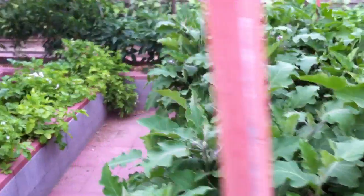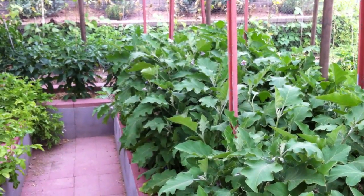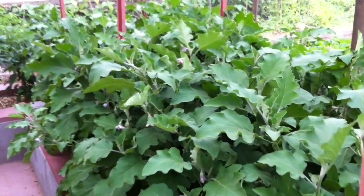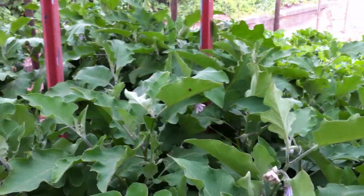But I've also got beneficials like lacewings and ladybugs showing up. Those beneficial insects will naturally come to your garden if there's a food source. I didn't buy these ladybugs or bring them in — they just kind of showed up.